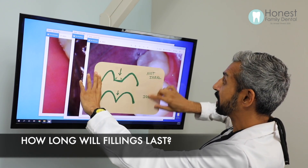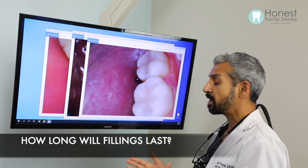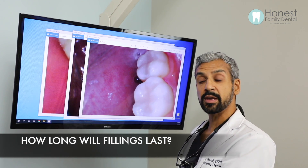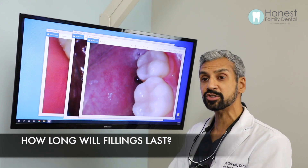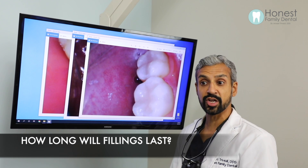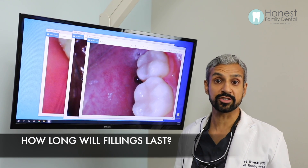As long as the dentist follows the ideal arch form in filling design, that's 50% of the filling's longevity. The patient then has to follow the ideal diet — and that's what's going to give you an ideal filling restoration. When both those parameters are covered, that's where I want all my patients to be.